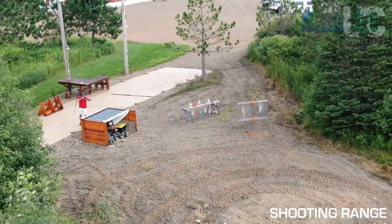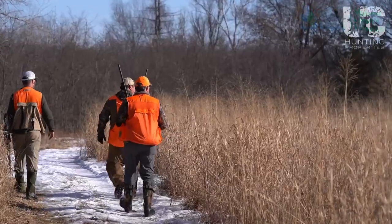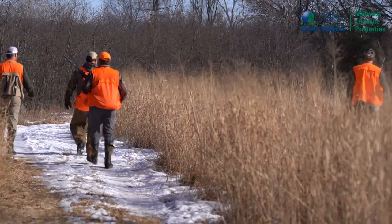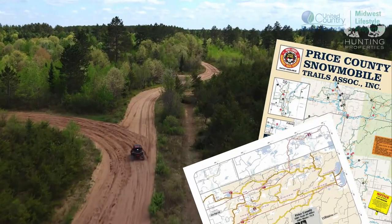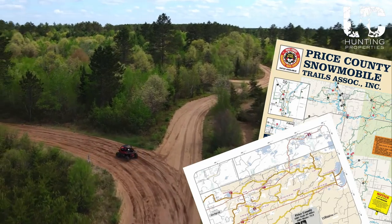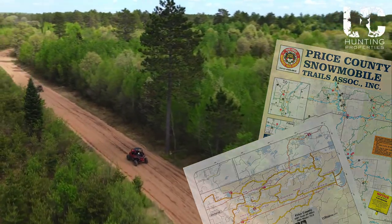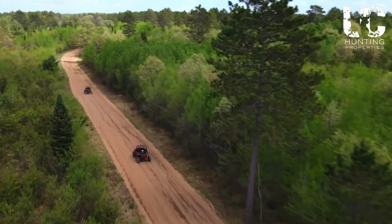This incredible acreage has been managed and set up for a multitude of different species of small and large game hunting, bird watching, and many other activities that Northern Wisconsin is known for. The ATV and snowmobile trails that cover Wisconsin are also accessible from this property, further adding to the list of year-round activities. Surely there will never be a dull moment.